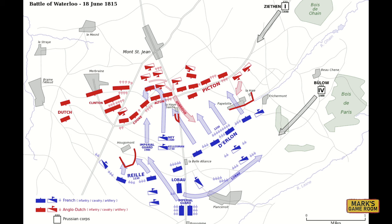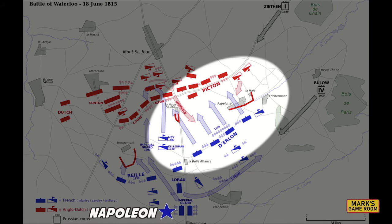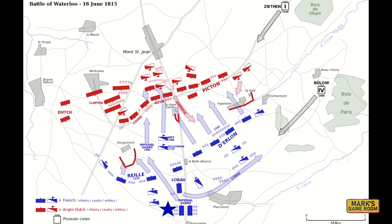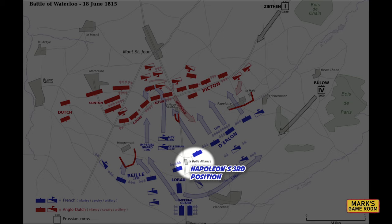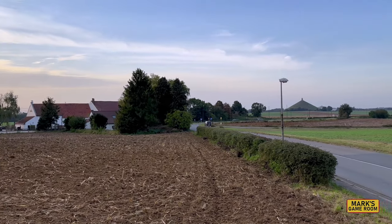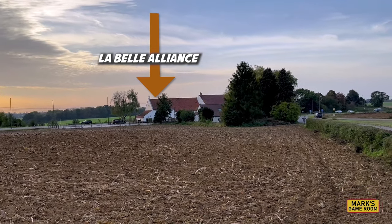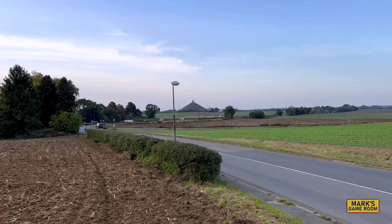Around 1:30 p.m., the attack by the French First Corps to the east of the main road began. The Grand Battery of about 50 cannon were supporting the assault, and the area was undoubtedly covered in smoke, but it appeared that the French were pushing the Allies back over the ridge. It was at this time that Napoleon moved to his forward headquarters near the inn of La Belle Alliance, behind the Grand Battery. Here we see La Belle Alliance, which was to Napoleon's left as he faced the Allied army. It gave him a great view of what he probably thought was the decisive part of the battlefield.